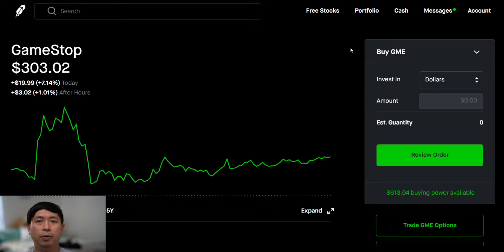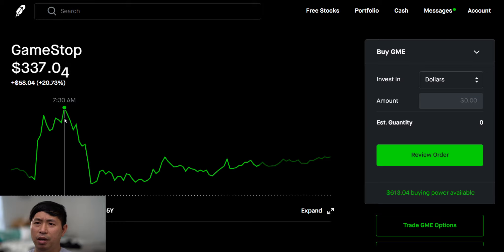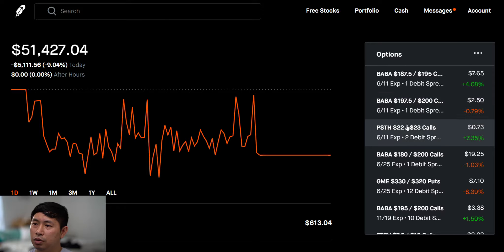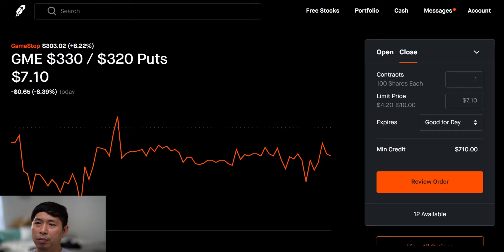Hi everybody. In this video I'm going to explain the bearish play I made on GameStop today. GameStop is at $303.02, and for a while, if you've been watching my videos, I said that if GameStop goes above $300 then I'm going to make a bearish play on it. What happened in the morning was it reached like $333-$338, so it went over $330, and at that point I thought I'm going to make a play that is basically a bet that it'll go back down. So this is a GME 330/320 put debit spread.